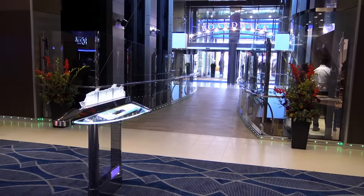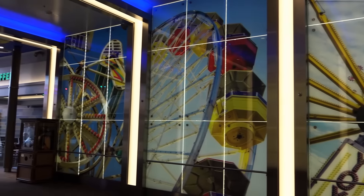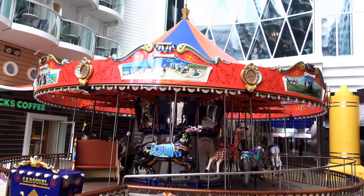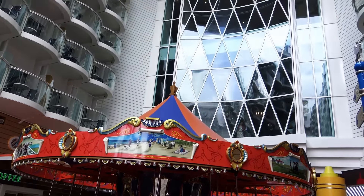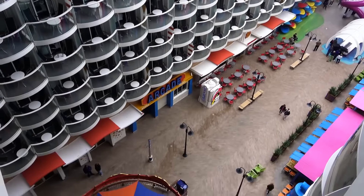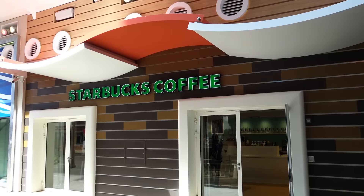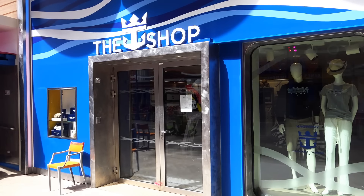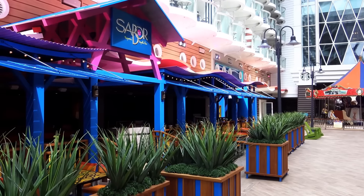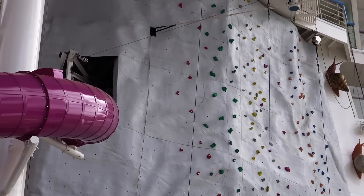We continue our tour with Boardwalk on Deck 6. This breathtaking neighborhood was inspired by seaside piers along the coast of England and the nostalgic boardwalks of yesteryear such as Coney Island. The Boardwalk engages families in classic fun with a colorful original carousel, as well as eateries, cafes, retail outlets, and carnival games. At the end of the Boardwalk there are two rock climbing walls — both 30-foot walls offering different tracks for various experience levels, open for most of the day.